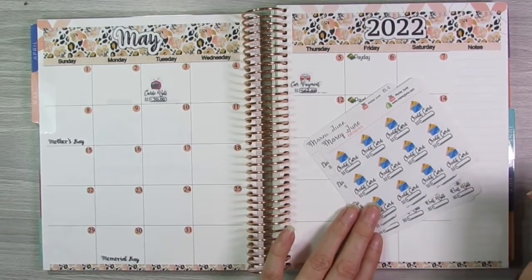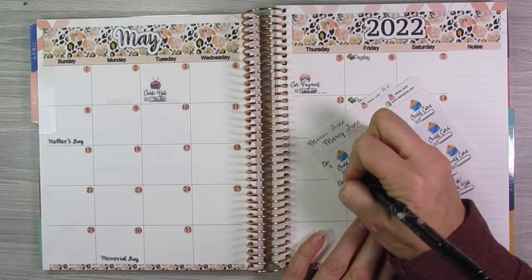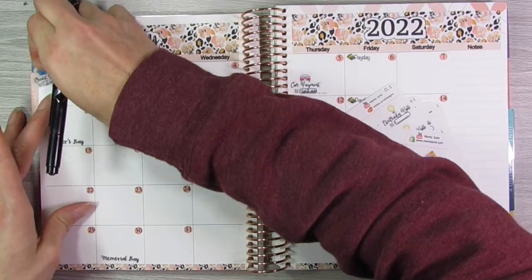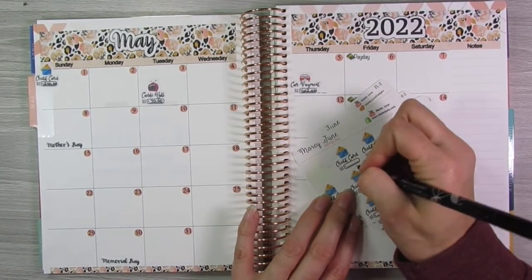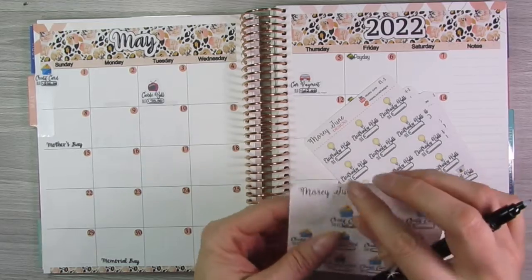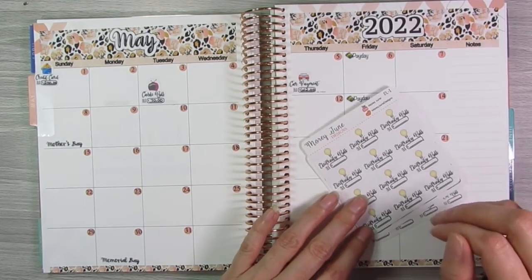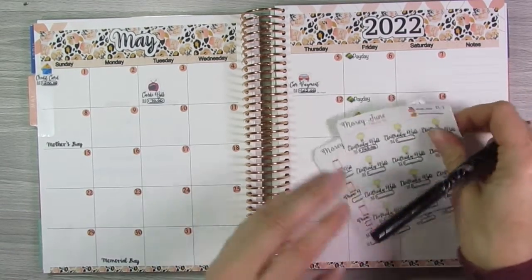Next, credit card — I'm actually going to make out two of these. One is for my Capital One credit card, and one is for PayPal. Capital One is $200, and that is due on the 1st. I actually have a lot of things due on the 1st, so the 1st is going to get a little crowded. I'm going to put this up in the corner there. Then the next one is PayPal — that is $40, and that's due on the 13th, which is a Friday. And then electricity, which I use for all of my utilities — that's $140, and that's another one due on the 1st.